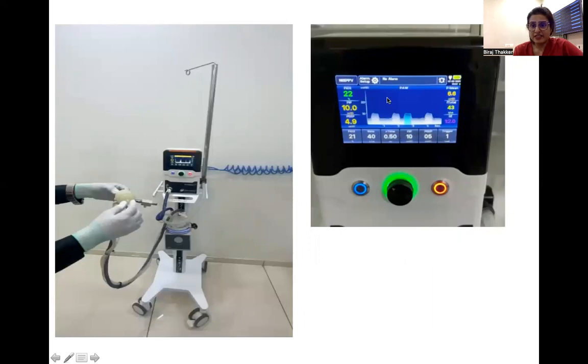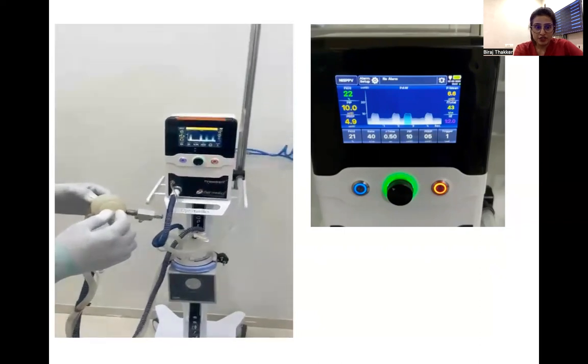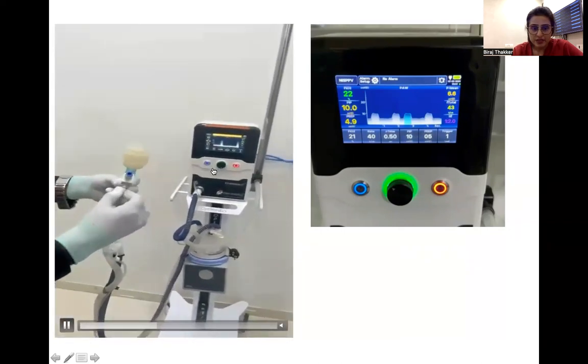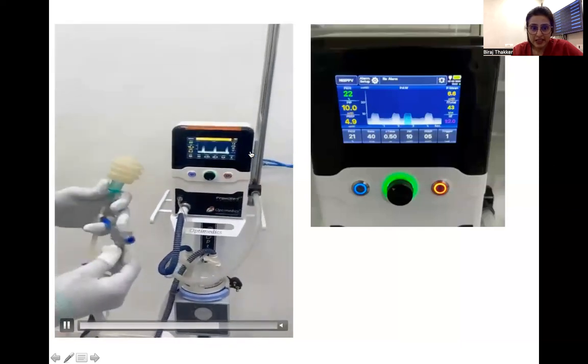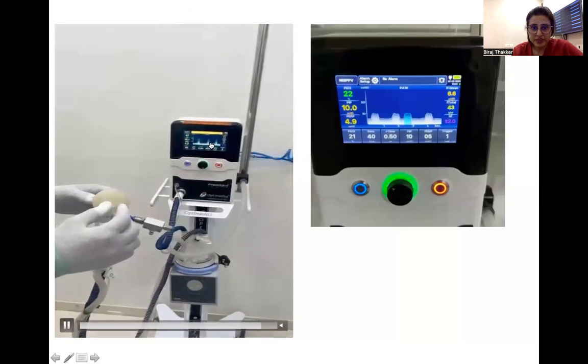Here we can see the screen of a pressure-sensed NIPPV where white breaths are ventilator-set breaths and blue breaths are trigger breaths. There is a mechanism to compensate for leaks to certain levels, and a couple of such ventilators are available in India. In this demonstration, spontaneous breaths are sensed and shown in blue. When a leak is generated, there are no trigger breaths — all breaths are white, set by the ventilator. But as soon as a breath is initiated by the patient, the triggered blue breaths appear.